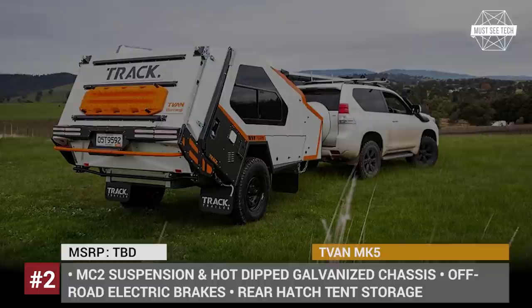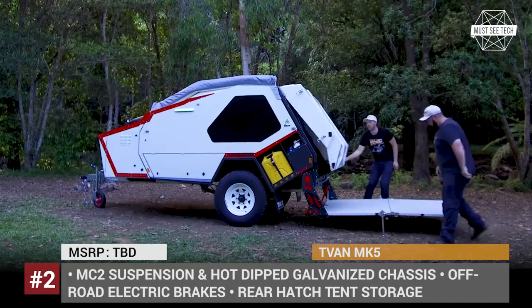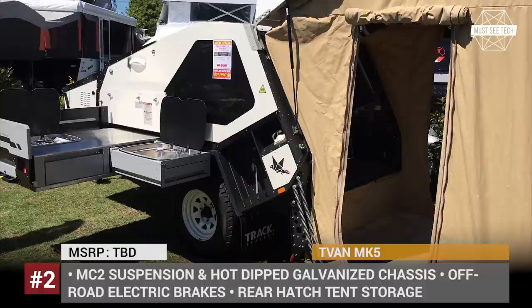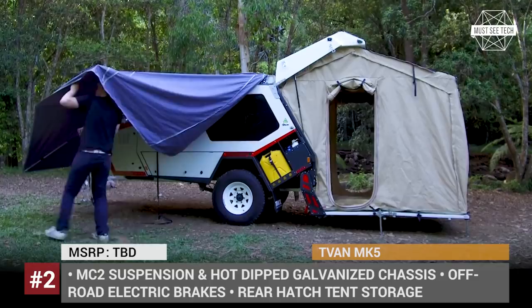T-Van. Located on the outskirts of Melbourne, Trek Trailer is a highly acclaimed recreational and military trailer manufacturer that ventured into the business back in the 1980s. One of the company's most well-known projects is the T-Van, a compact camper trailer that features a pop-up rear hatch and quick rack tent expansion. The T-Van was originally introduced in 2000 but has since gone through several redesigns, evolving into the current off-road suitable MK5 model. It now comes with a refined electrical system, two side kitchen options, more storage space and a higher roof for more headroom.